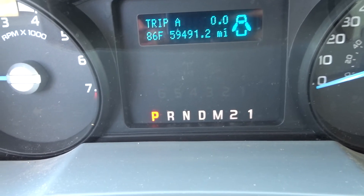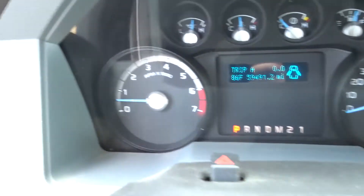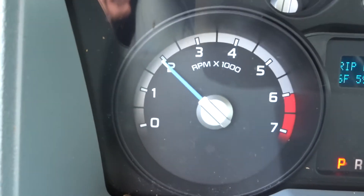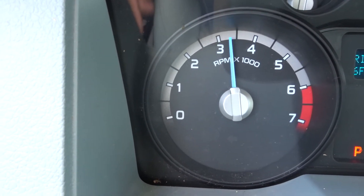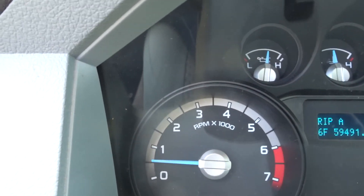59,491 miles — that's what's on the engine. Engine runs. Honestly, sounds great. When you rev it up, the thing runs strong.